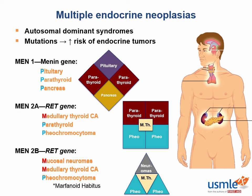So to recap: MEN1, the diamond, has 3Ps; MEN2A, the square, has 1M and 2Ps; and MEN2B, the triangle, has 2Ms and 1P, plus marfanoid habitus.